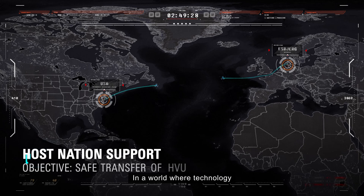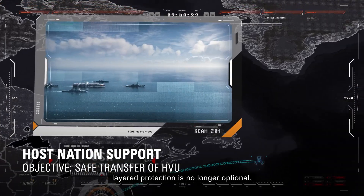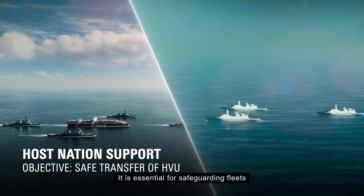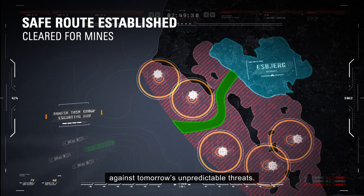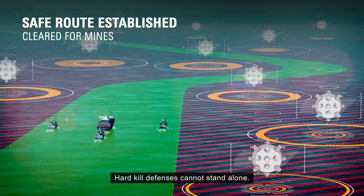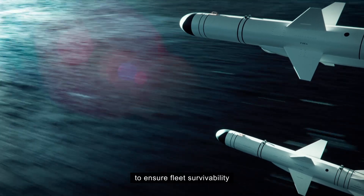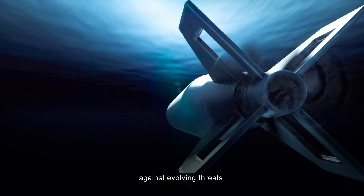In a world where technology evolves faster than defences, layered protection is no longer optional. It is essential for safeguarding fleets against tomorrow's unpredictable threats. Hard kill defences cannot stand alone. Modern countermeasures are essential to ensure fleet survivability against evolving threats.